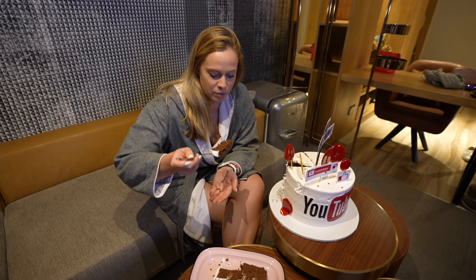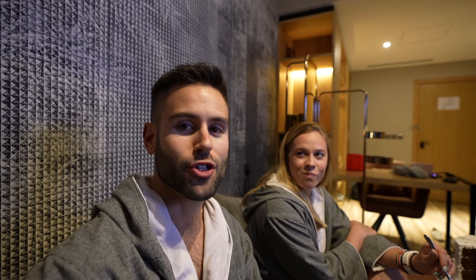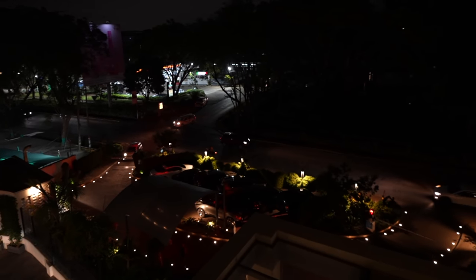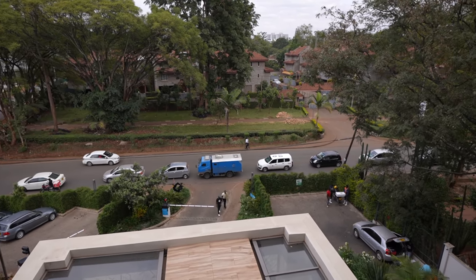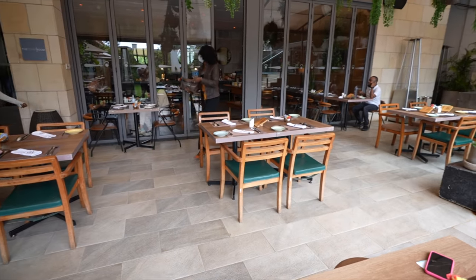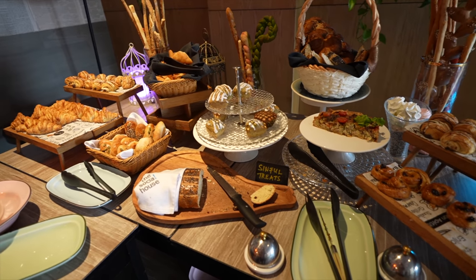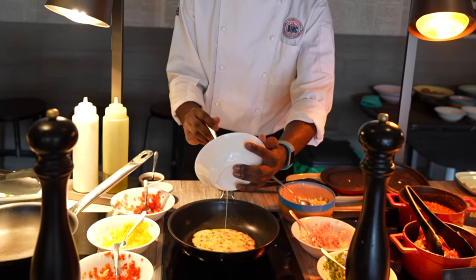Taste test — it looks like there's fudge in between the layers. Yup, tastes like 70,000 subscribers! We're going to enjoy this piece of cake and see you guys back tomorrow. There's still so much to see because this is the coolest hotel in Nairobi — and don't forget to head to Instagram to check out the giveaway.